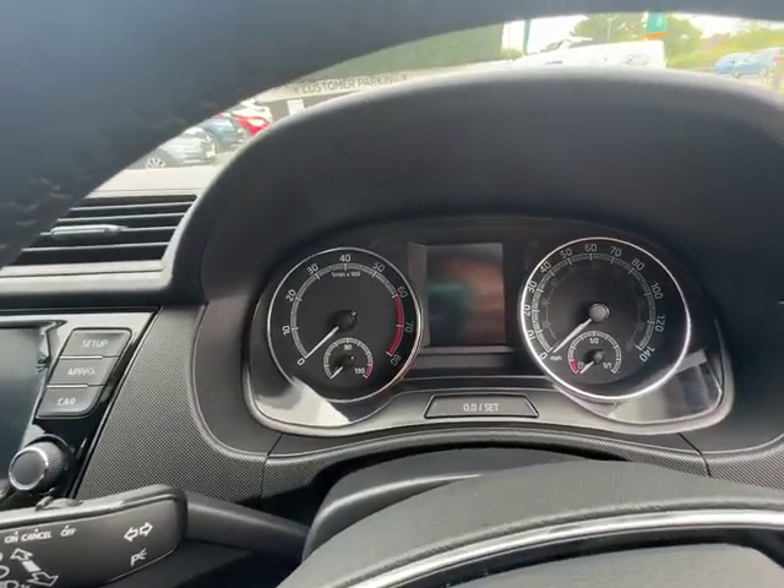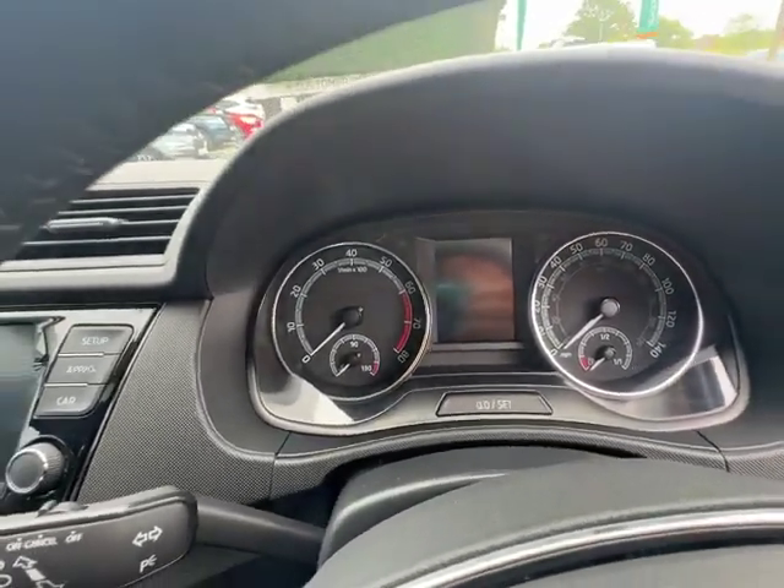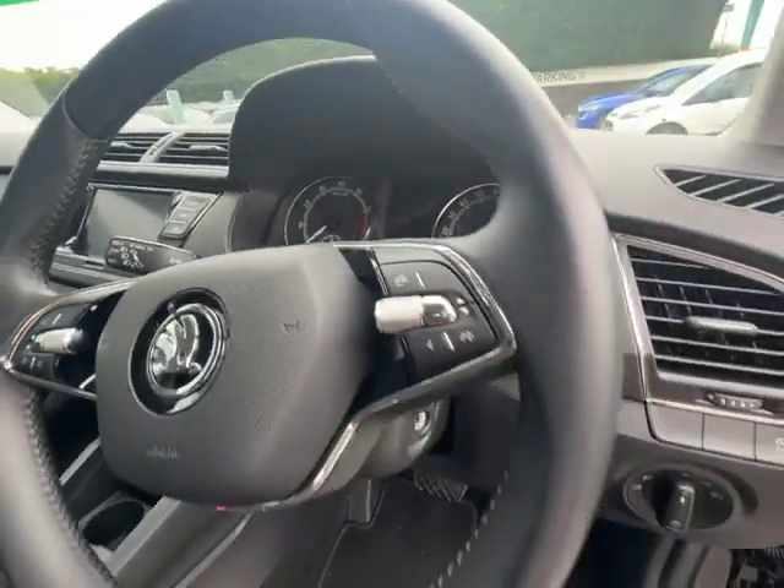And then your analog cockpit with your digital screen in the centre, which can be used to display the speed of the vehicle as well.